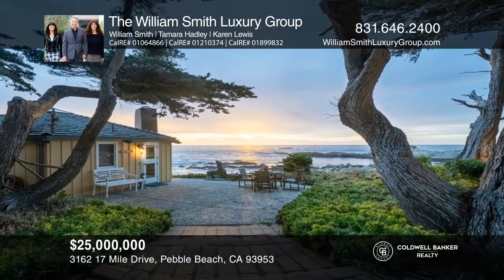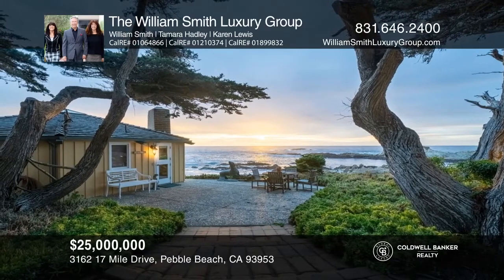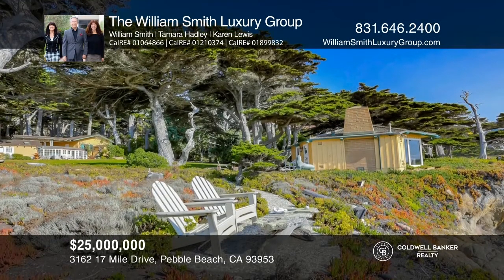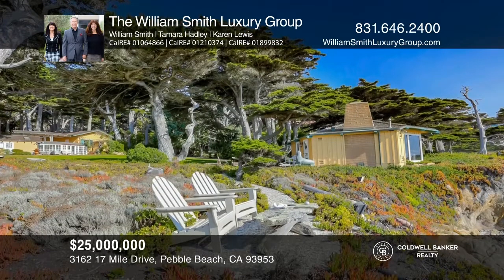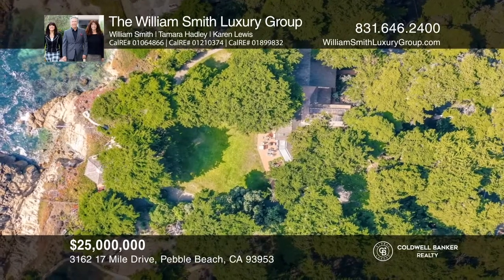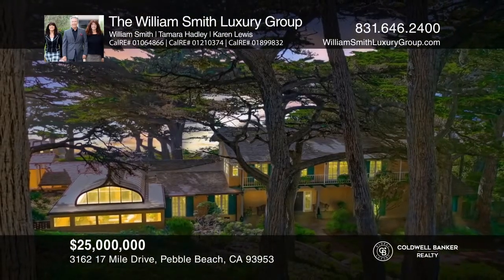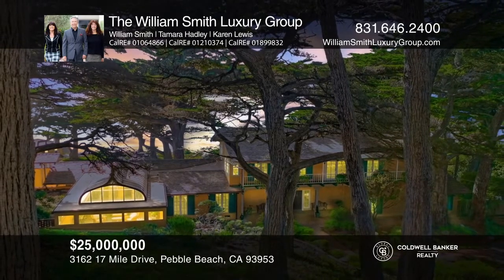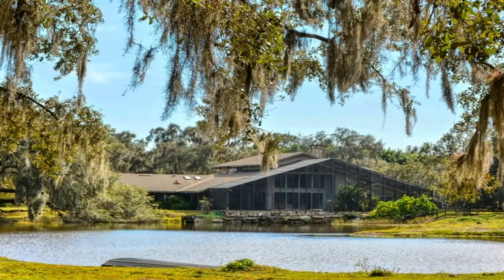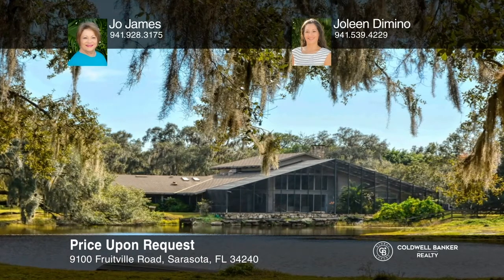Come see your new home today with the William Smith Luxury Group.